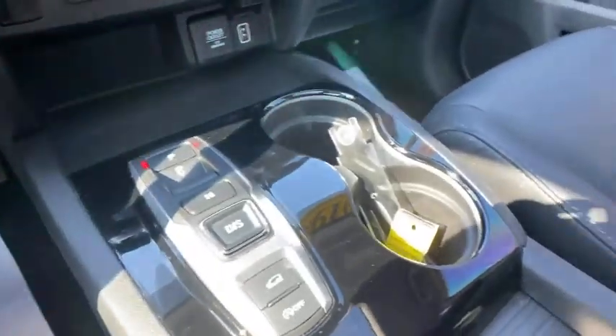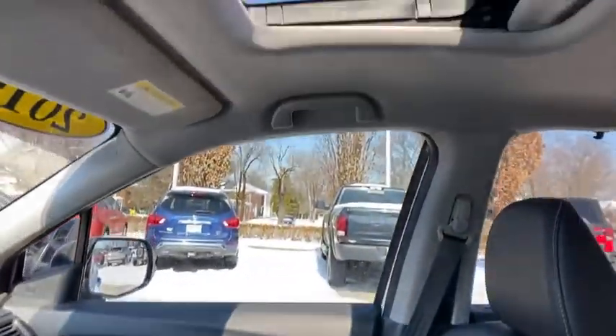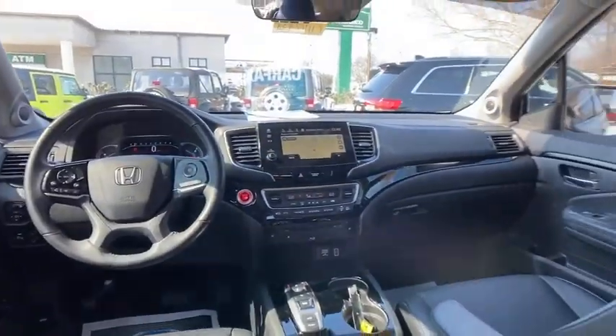Trip computer. Rear window defroster. Heated front seats. Remote keyless entry. Power moonroof.